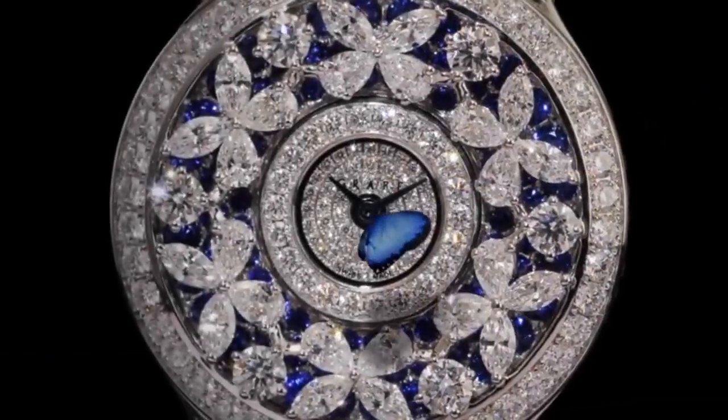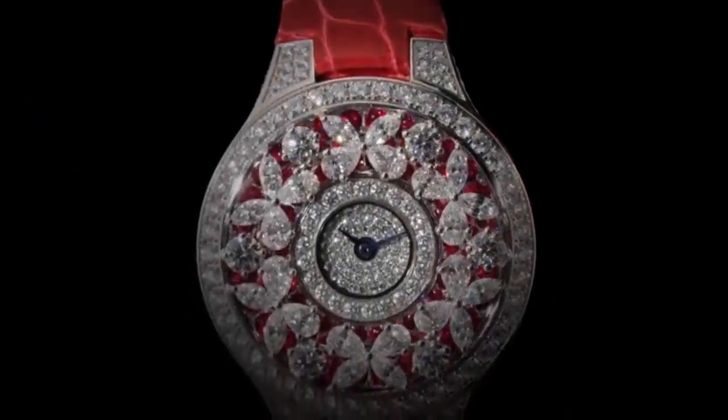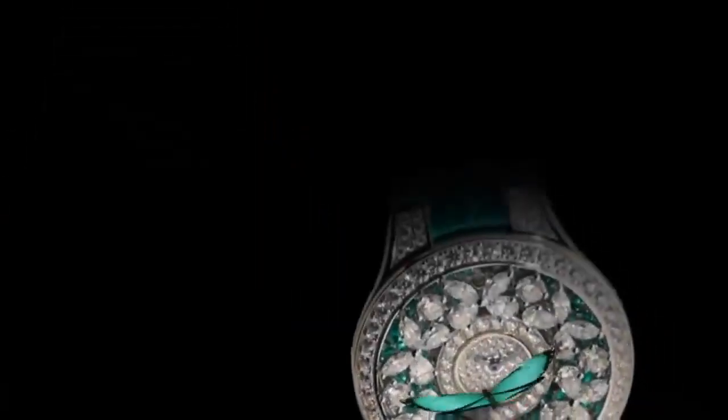6th on the list is the mesmerizing Graff Butterfly. The Graff Butterfly Watch is inspired by the delicate symmetry of the butterfly, comprised of a highly sculptural arrangement of four dazzling pear-shaped diamonds; each butterfly appears to hover above a layer of intricately set gemstones.